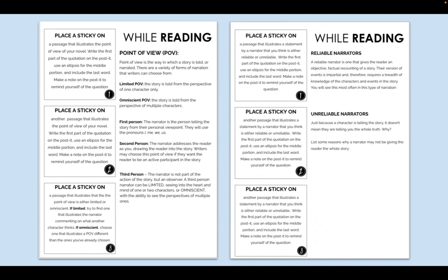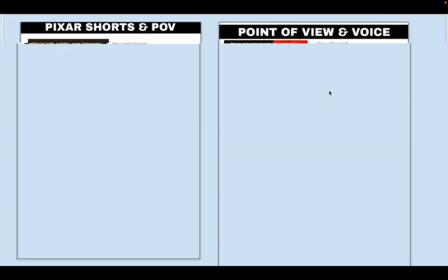Another thing I do is these while-reading handouts. If I know during the week we are focusing on point of view, I give them one of these handouts at the beginning of the week and they work on it as they're reading. Early in the semester, I might give them a simple one where they're identifying the point of view. Later on, they might dig into whether their narrator is reliable or unreliable. These are things you can insert at any time of the year — introductory ones at the beginning, deeper dives later.